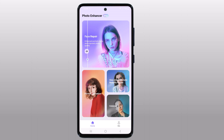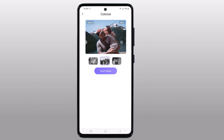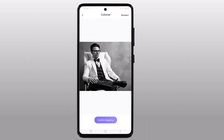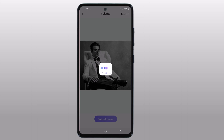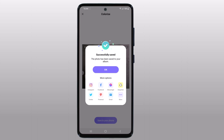Now let's also try the Colorize model. Colorize can be used to bring your black and white photos back to life. The image will be processed with both the face model and colorize model, and it's very effective when enhancing old portraits. You can see the enhanced effect and export it if you are satisfied.